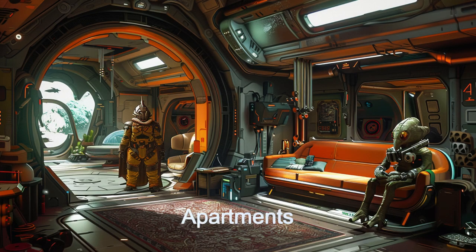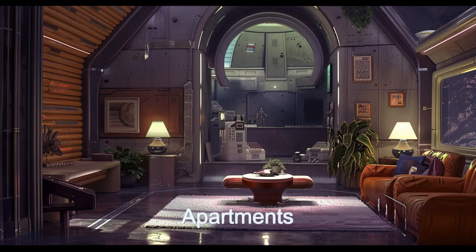Residents enjoy advanced security systems, centralized climate control, and artificial lighting that mimics natural cycles.